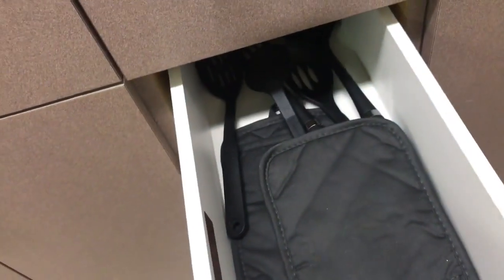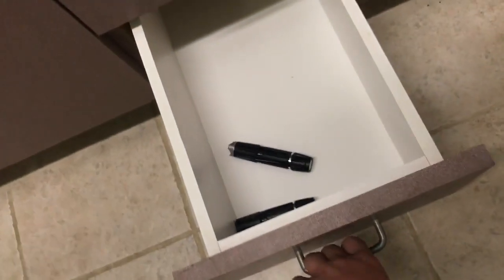Under here is just storage — got some cleaners, 409 kitchen cleaner, two more sponges, potholders, more spoons, cutting board, and two flashlights. Under here is my garbage can, and that's about it for the counter storage.